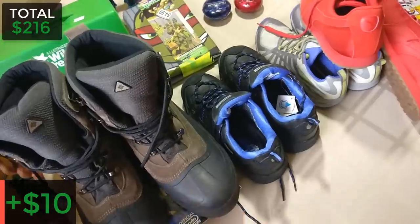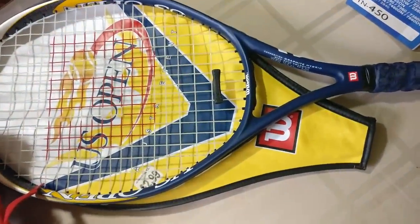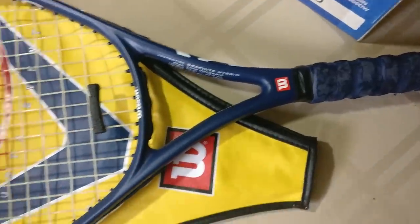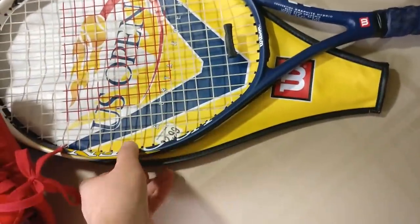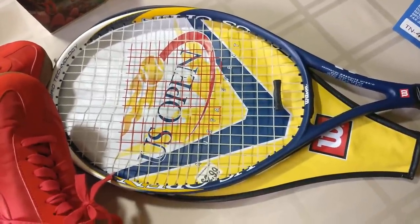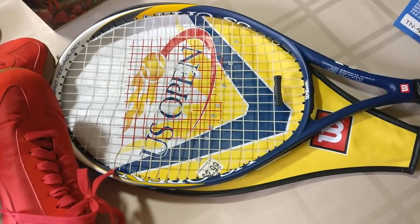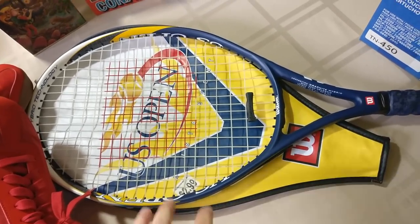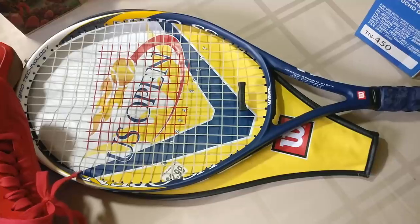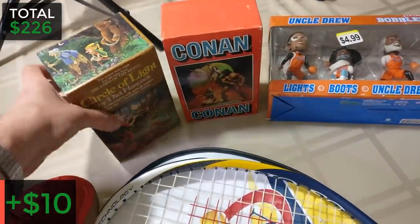I picked up this US Open racket for $2.99 — it's in great condition. It's not a high-end racket and I didn't look it up before buying; I just figured even at the low end I could sell it for $15, which is what I'll list it for, making about $10 profit. It'll still sell.